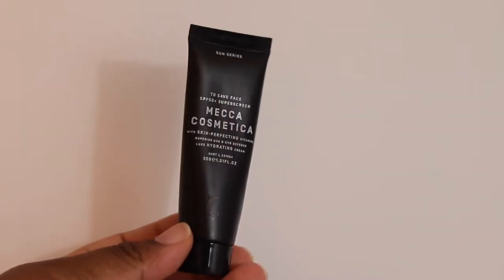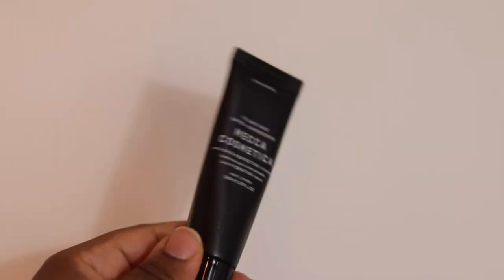Next we have another frequent flyer that makes an appearance every empties video — this is the Mecca Safe Face Sunscreen, SPF 50. It's always the one I buy. Sunscreen is so vital. Regardless of whether it's hot or cold outside, UV rays are damaging to all skin types and skin tones. This one is dark skin friendly — it does not give you an ashy cast or leave a blue tint. It sinks in nicely and I wear it under my makeup. I've already repurchased but this time I finally bought the bigger size. Mecca, please don't ever change the formula of this because I love it.